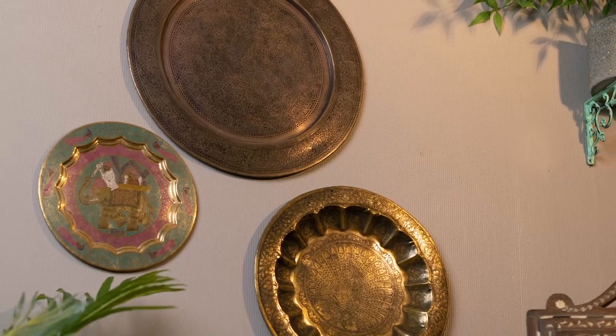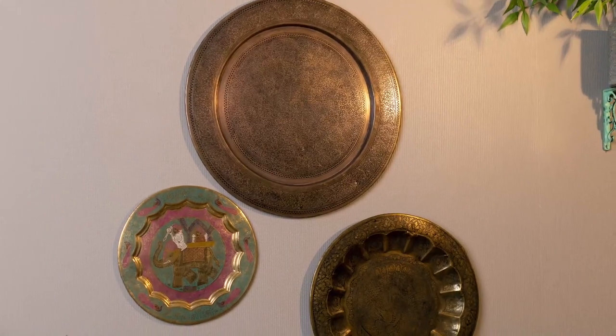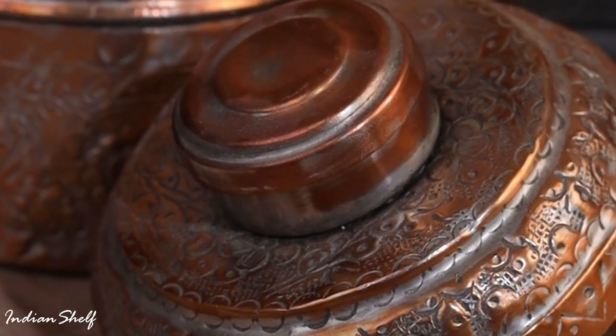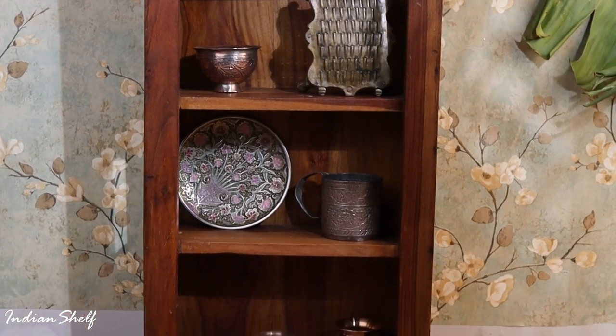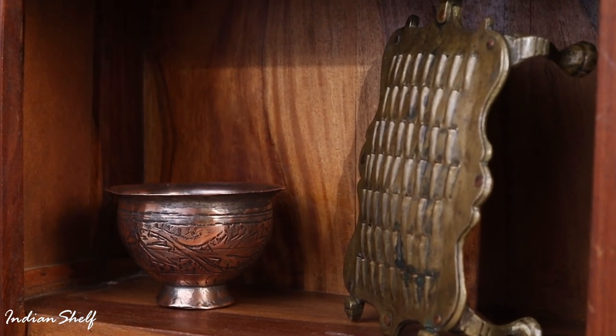The metallic and red-orange luster of copper is raw and alluring, enhancing the house's elegance, charm, and grace. Copper, without any engravings and designs, still has a magical radiance that can transform the aura and serenity of the house. If you arrange and place copper decorative items from Indian Shelf, they are premium and add royalty and grandeur to the house.